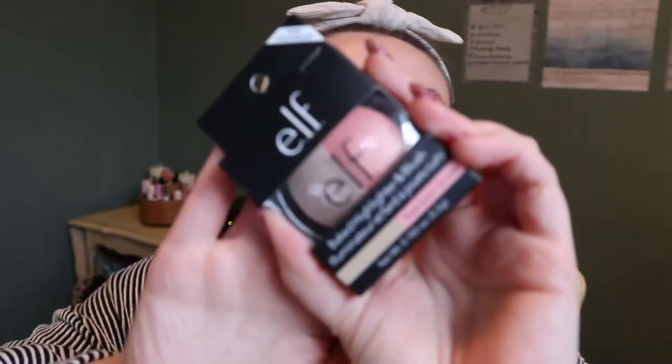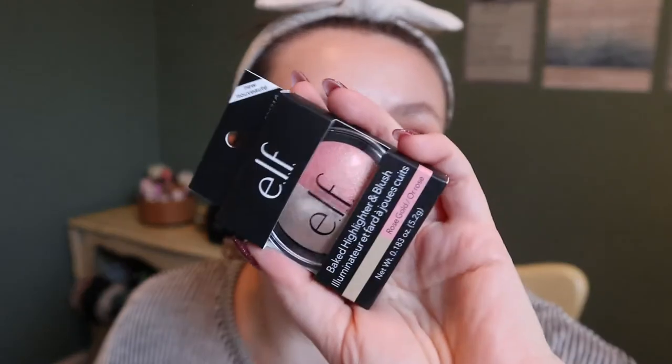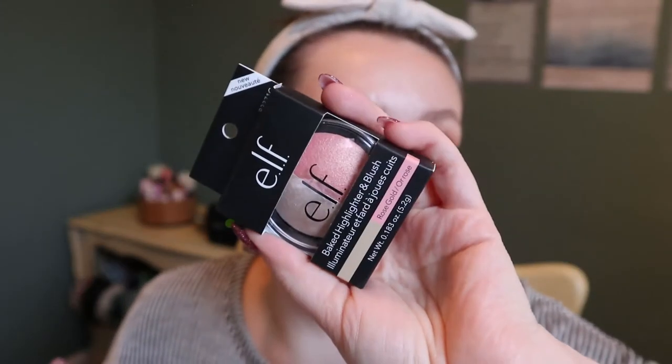I also got this for Christmas: the ELF Baked Highlighter and Blush in Rose Gold. It's like a duo — highlighter and blush, just like I said. It looks really pretty and I haven't tried these before but I've heard pretty good things.